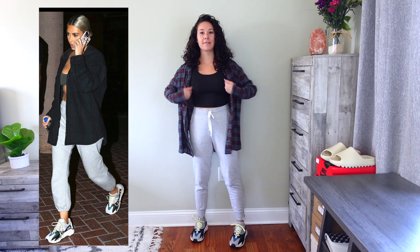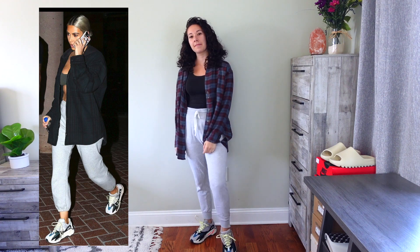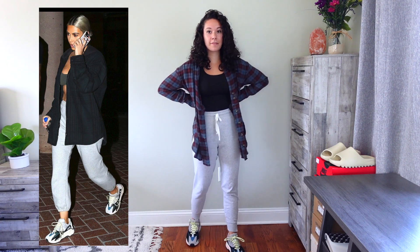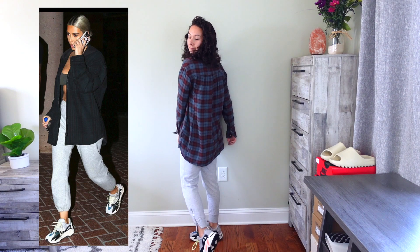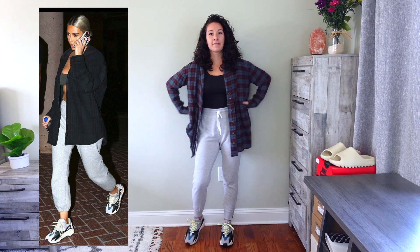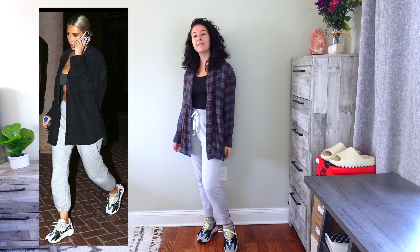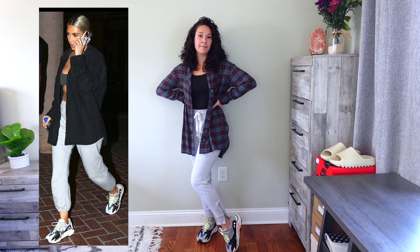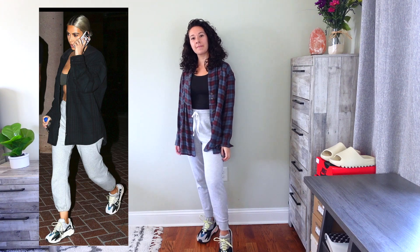Starting off, the first Kim K outfit is one where she has this green flannel with some gray sweatpants, a little bralette, and the 700 Wave Runners. I do have the 700 Wave Runners, so I'm wearing them with gray sweatpants. The closest flannel I have is a little more blue than hers, but it's the same idea. Instead of a bralette, I switched it out for one of her Skims tanks, which matches my flannel a little better. Overall I really like this look — it's very comfortable.